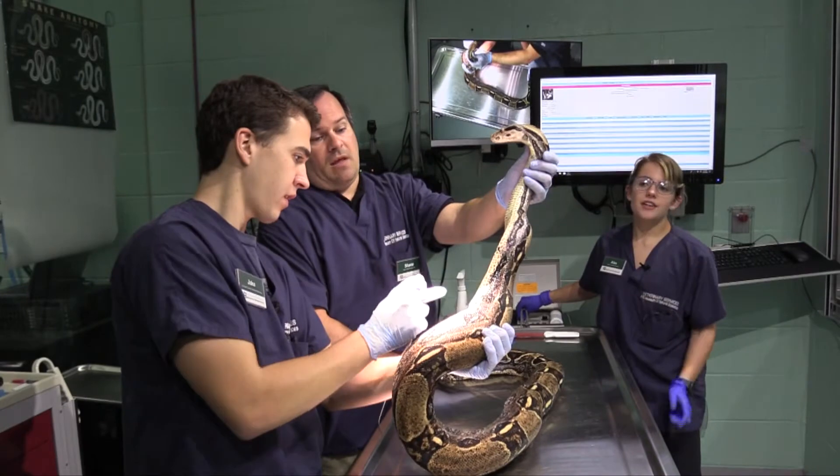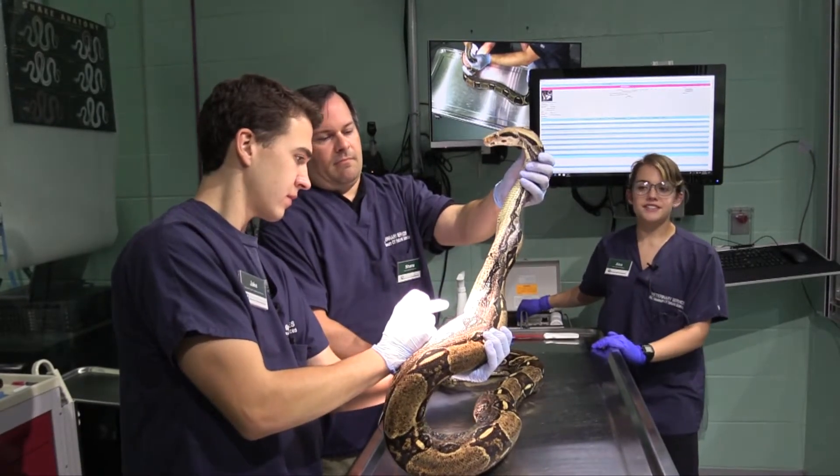Before this internship I had mainly just small animal and a little bit of large animal experience — this was way different than all of that.